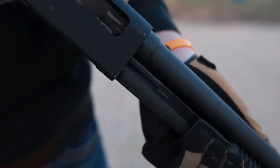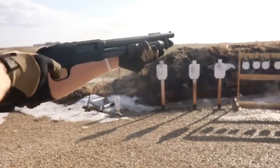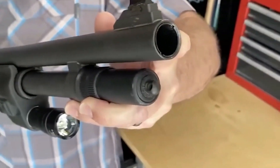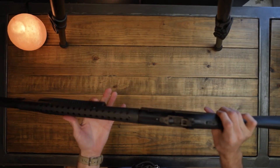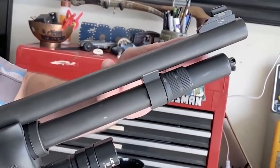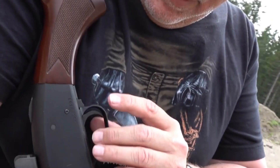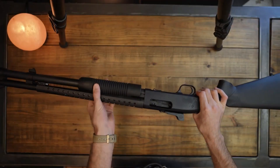Now let's shift our focus to the Mossberg 590. While the Remington 870 holds its ground in reliability and durability, the Mossberg 590 also has some impressive features of its own. The Mossberg 590 is built like a tank, featuring a military-grade aluminum receiver. This not only makes the shotgun lighter, but it also adds an extra layer of durability. The aluminum receiver can withstand heavy use and abuse, ensuring that the Mossberg 590 remains operational even under demanding conditions.